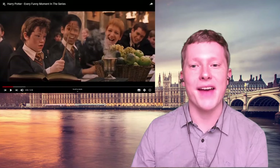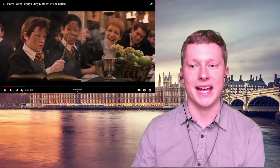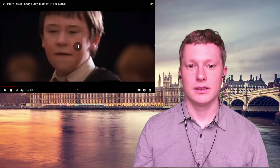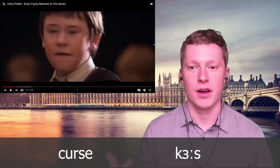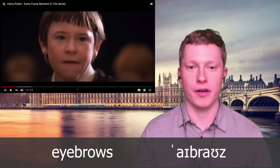This boy — Seamus in the books — has an Irish accent. This is another example of a regional accent in Harry Potter. One of the sounds you can hear is the R: in the Irish accent you get more of an R sound than in standard received pronunciation. He says 'curse' — in standard received pronunciation this would be 'curse', but in his Irish accent it's 'curse' with more of an R sound. You can also hear that he says 'eyebrows' instead of 'eyebrows' — that's more of the Irish pronunciation.